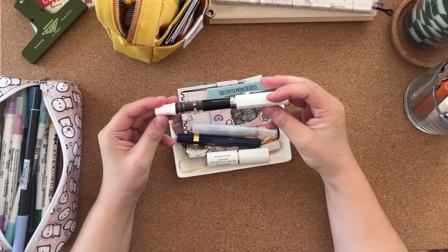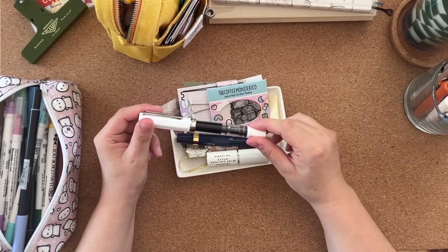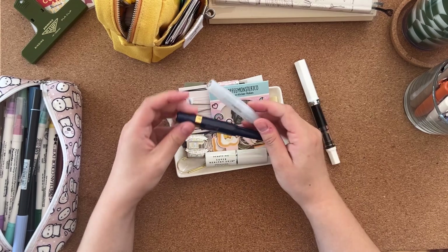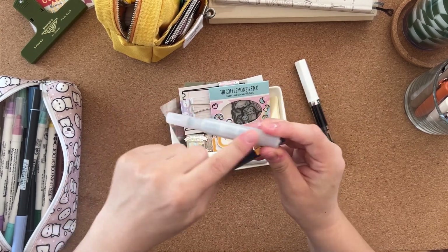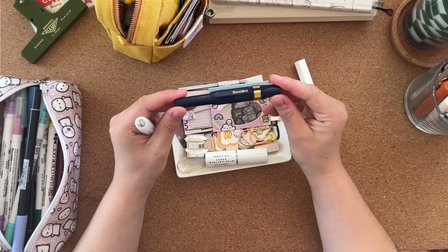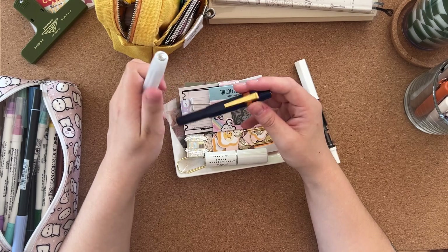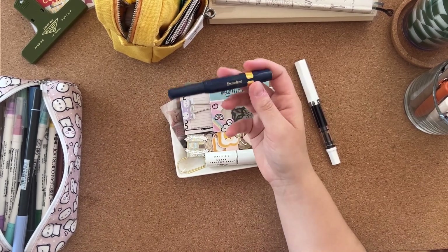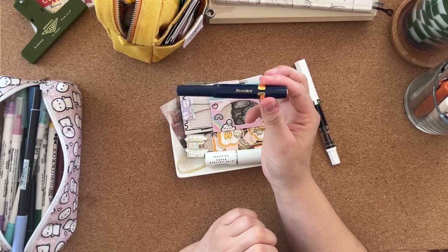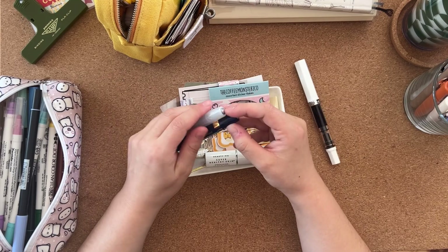I have my Twisbee Eco here — this is a fine nib. It's a little bit too thick for me so I don't write with this very often, but I do really like it, it's really beautiful to write with. Then I have two Ko-Echos: I think this is called Coconut in a medium nib, and then the navy blue in an extra fine. This is my favorite fountain pen — I just love writing with it so much.